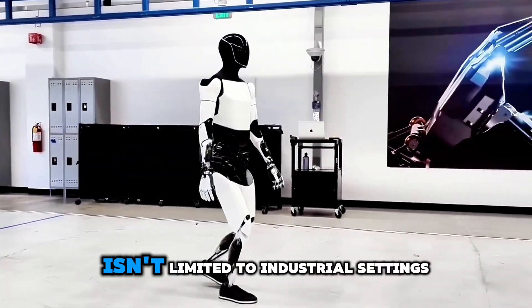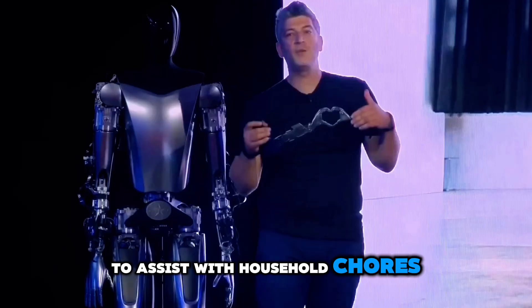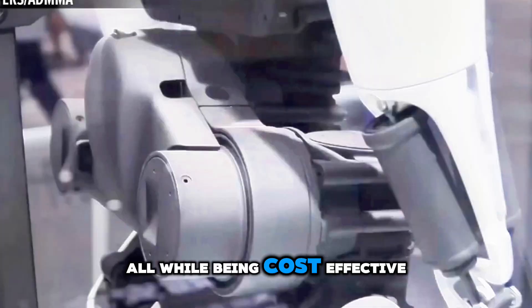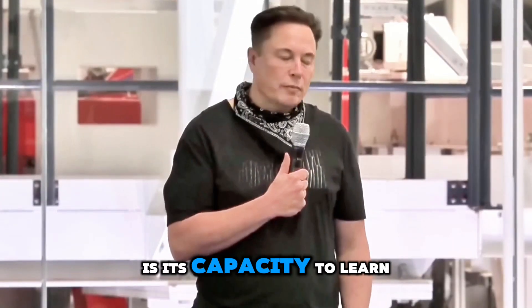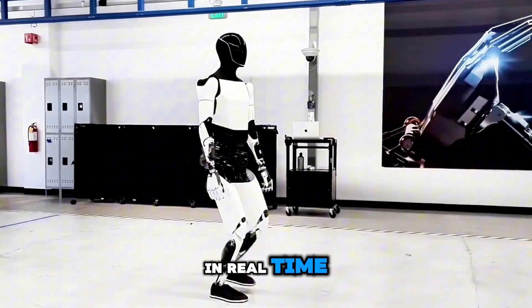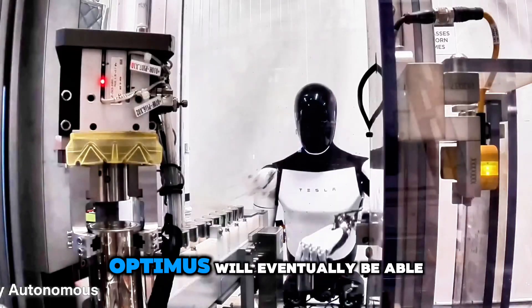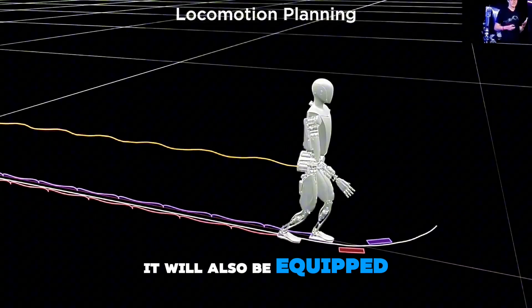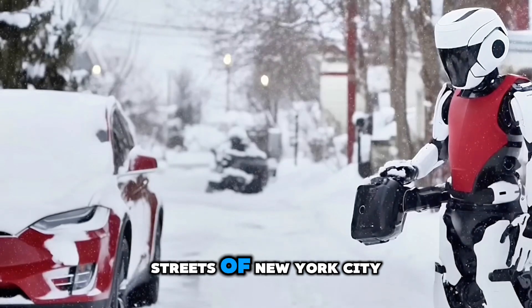Its ability to interact with the world isn't limited to industrial settings either. Tesla envisions Optimus being able to assist with household chores, factory work, or even outdoor tasks like package delivery, all while being cost-effective and efficient. Drawing from Tesla's extensive data collection from its fleet of cars, Optimus will eventually be able to understand and navigate human environments with ease, handling regional and cultural nuances — from offering a warm howdy in the southern U.S. to navigating the fast-paced streets of New York City.